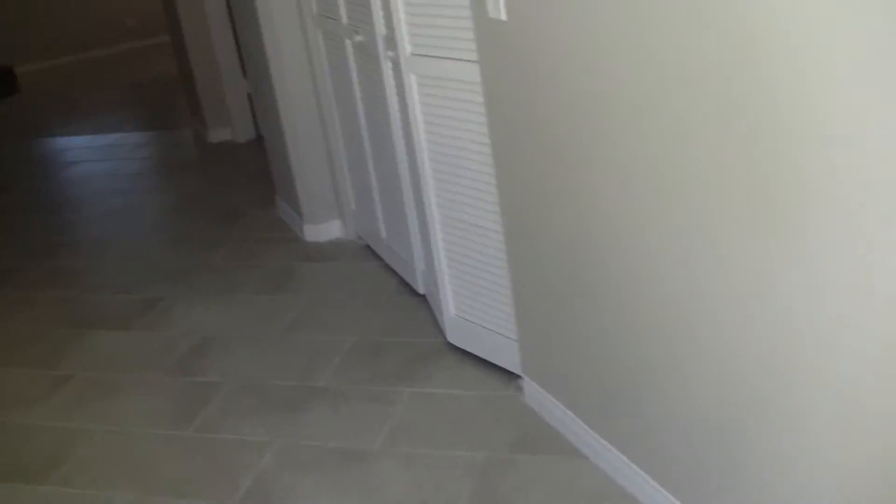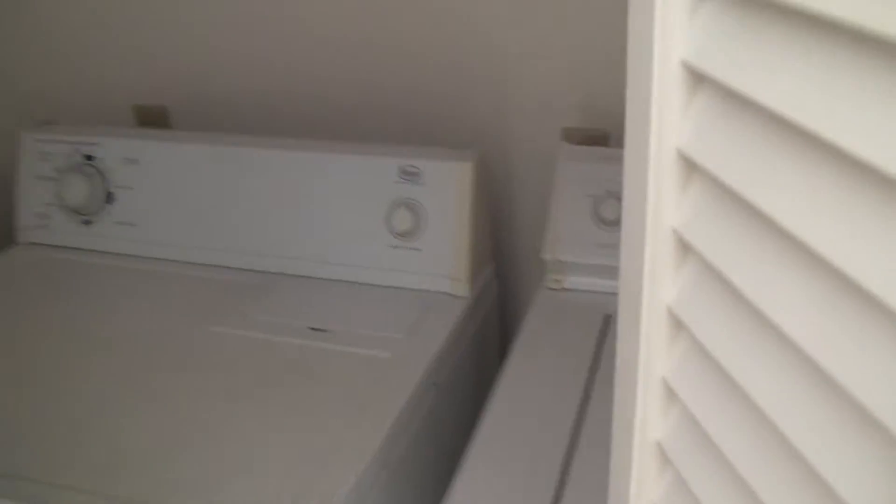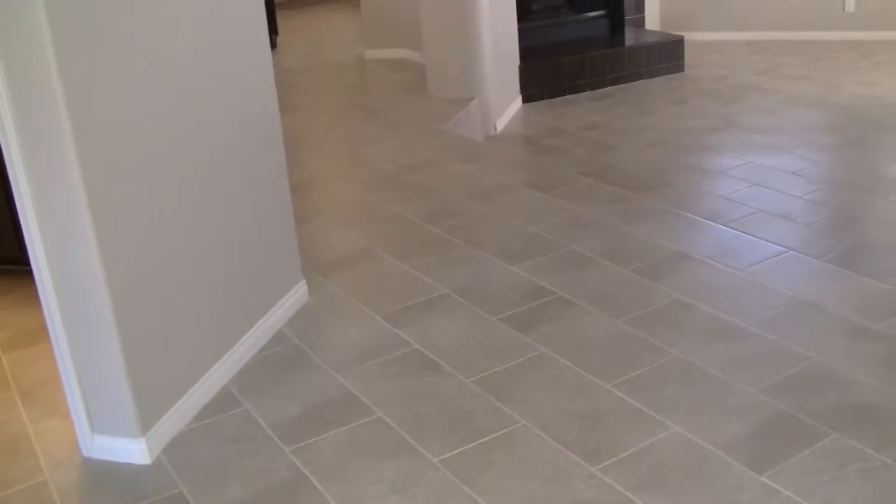Two car garage, water softener included. The garage is painted and the floor here in the garage is painted as well. Laundry area. All appliances are included in this home.